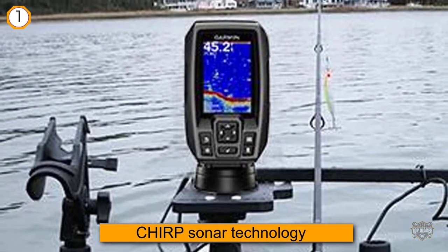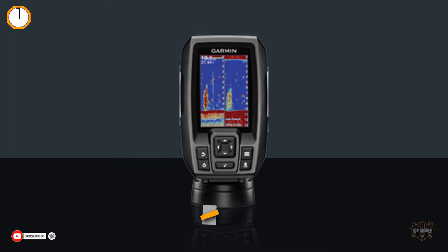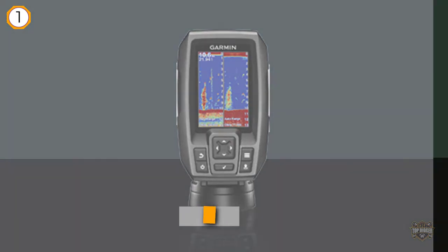This results in a much crisper and wider picture of what's below the surface. Despite being a compact device, the 3.5-inch screen is easy to read, and since it uses colors, your job of finding fish gets much easier.